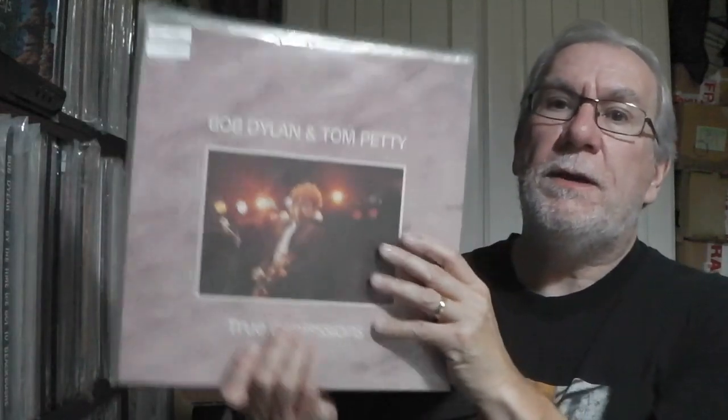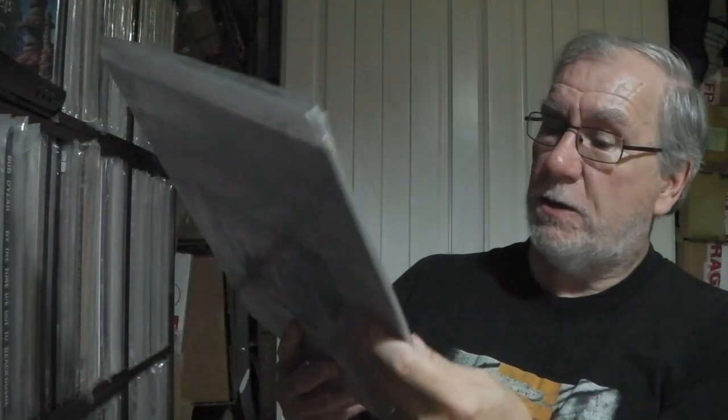Next up is the Dylan and Tom Petty tour — True Confessions 1986, on Royal Sound. It's a nice double album with a gatefold sleeve and beautiful multicoloured splatter vinyls. A must-have for a coloured vinyl collector and Dylan fan. Only 500 made of those of course.